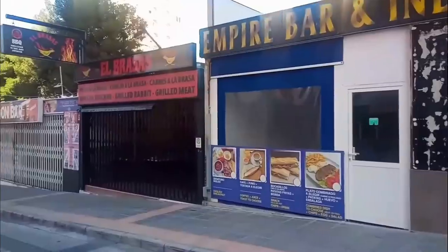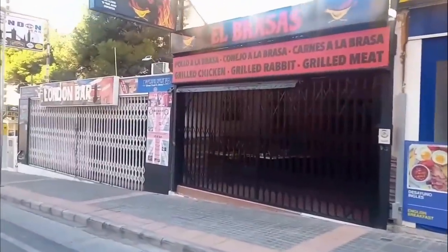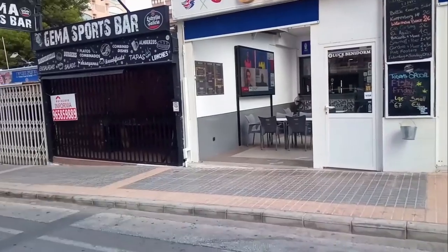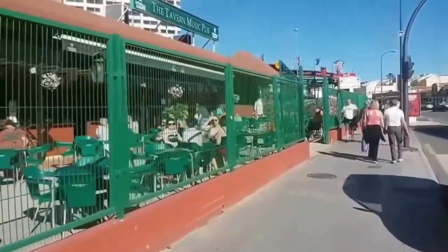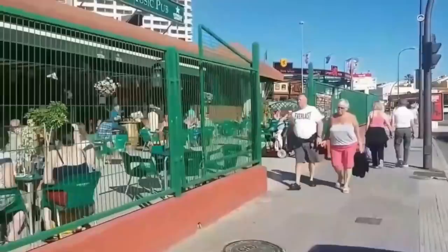Again we return to Calle Londres, this time to bar and restaurant El Brasas. This business was barely open 5 minutes before being replaced by another bar called Gemma's Sports Bar. Although nicely redecorated, sadly this has closed already too, and didn't even last the 5 minutes of the previous business. What a shame.